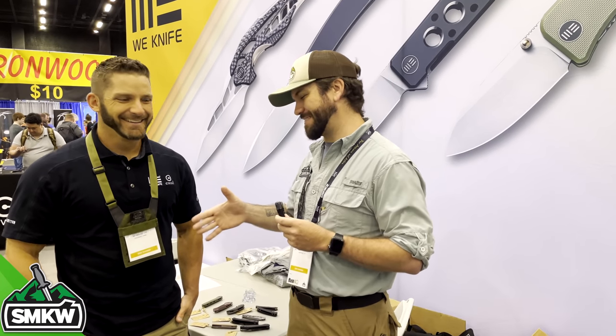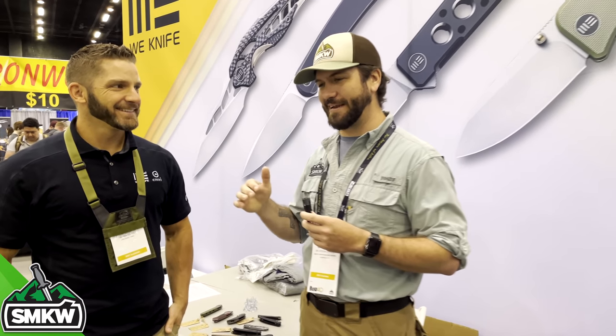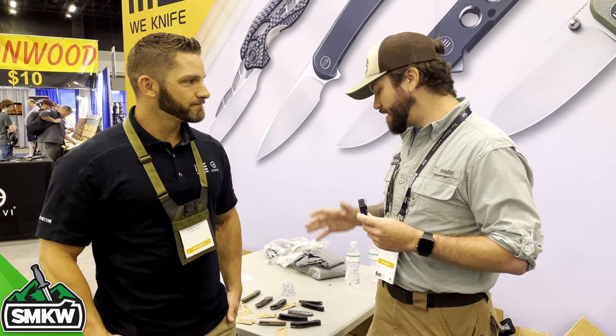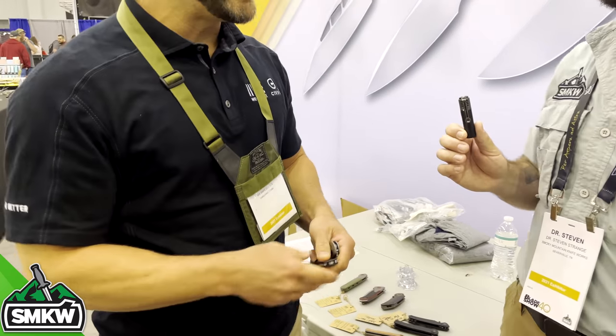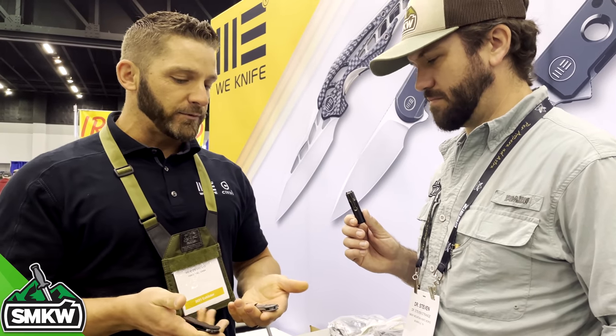We're here with Seth from We Knife and Civivi. Thank you for taking some time. You guys have got some really cool new stuff — I love the products that We and Civivi come out with all the time. The fit and finish is fantastic, the feel and engineering is amazing, and the price is great — that's what all our customers love. You've got some new stuff to show us. A bunch of new stuff at the show, just released, and a few items released just prior to the show that are now available.